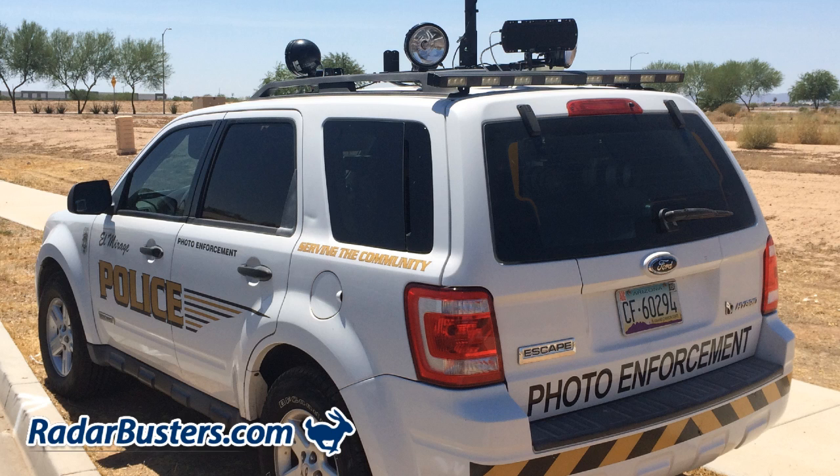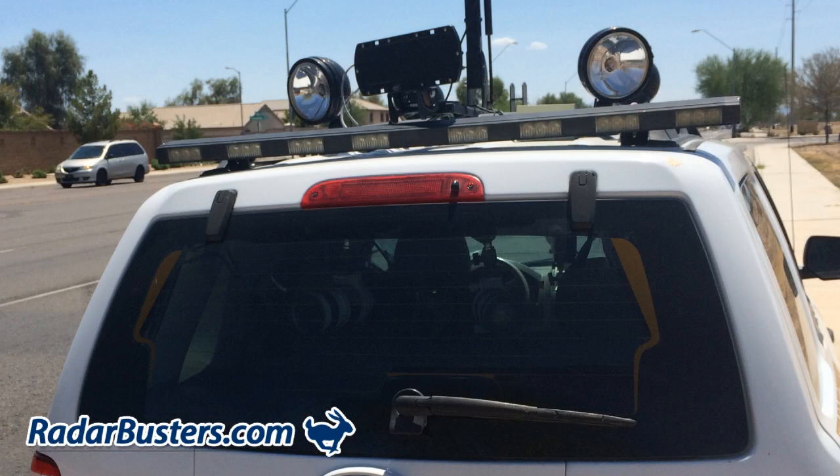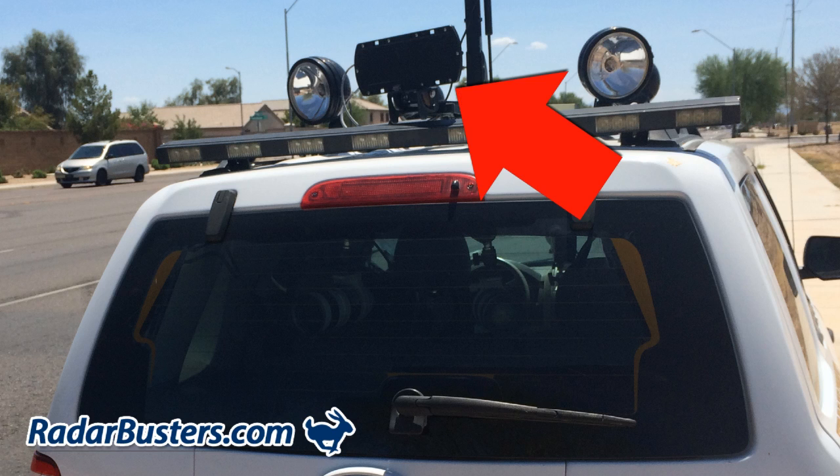This mobile photo radar system is designed by RedFlex Traffic Systems, transmitting into the K-band radar spectrum at 24.061 GHz. Here on the roof of the vehicle is the K-band radar antenna, set at approximately a 30-degree angle.